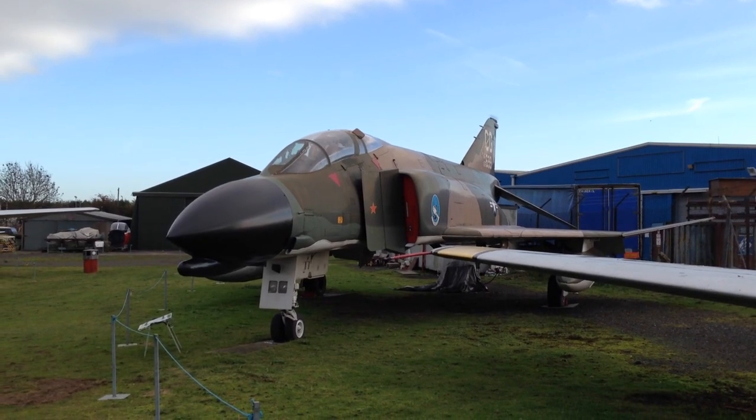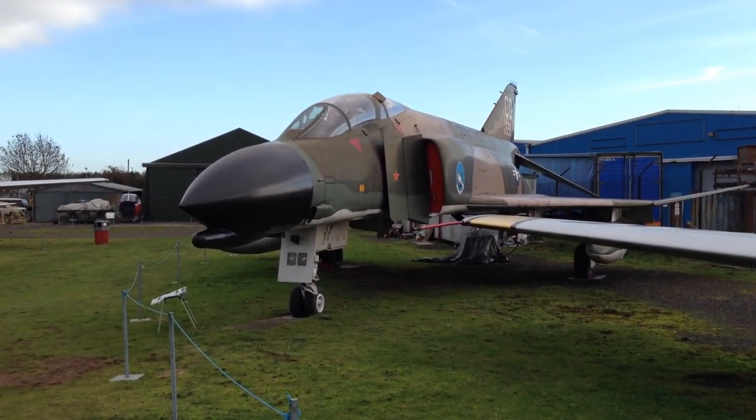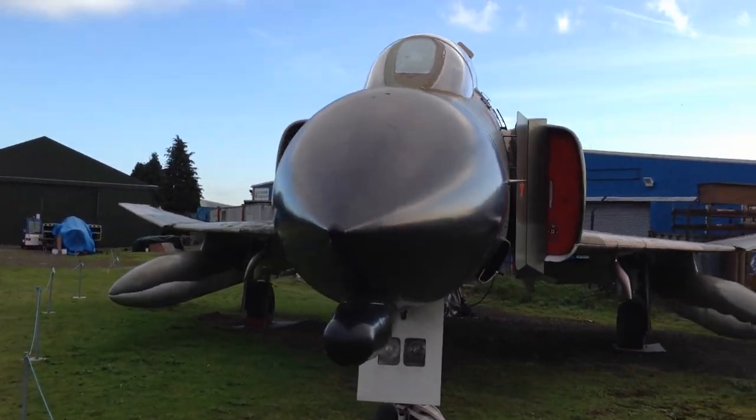This F-4 Phantom is on loan from the US Air Force. This particular aircraft served in Vietnam and it's a MiG killer — that is why it has that red star painted on the intake splitter plates.